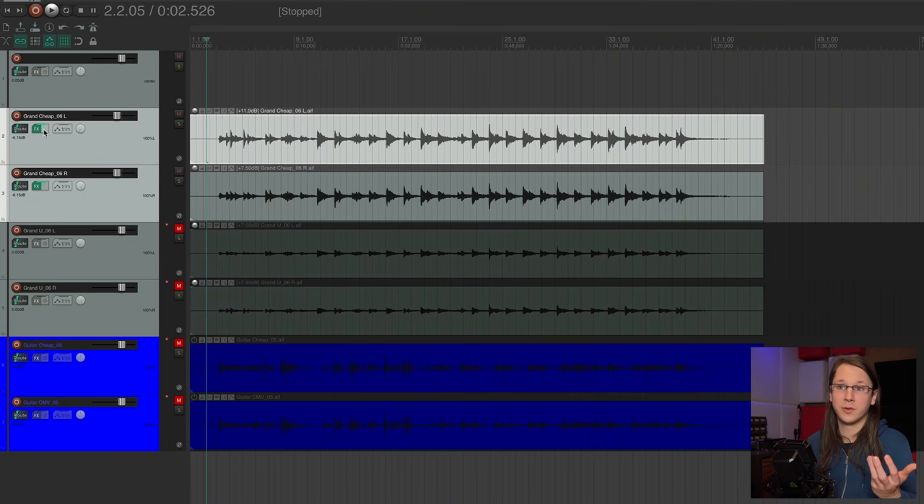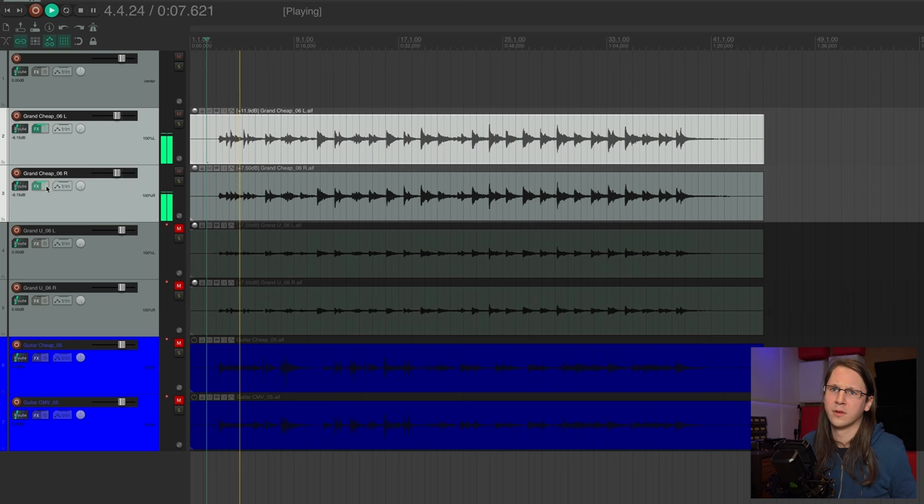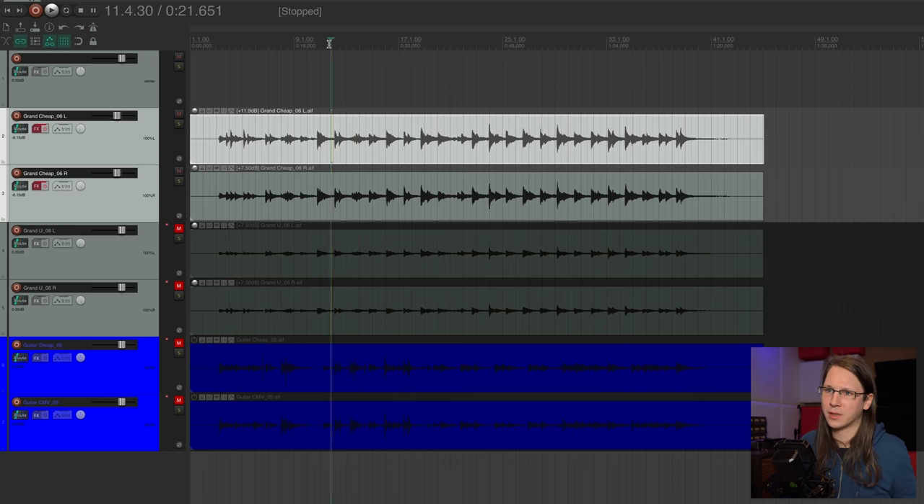So now let's check what it is actually doing — the cheap microphone and then the processed signal. It's not that it's not doing anything. It's not a complete placebo. But it's just taking the soul out of it — that little bit of soul that is left in the cheap microphone recording, it's taking that out of there.